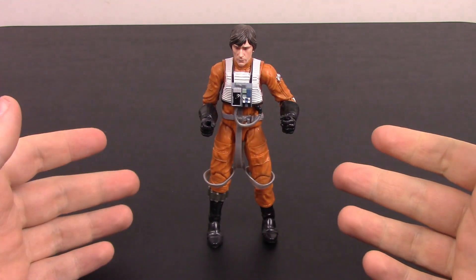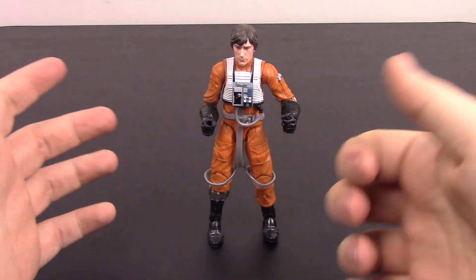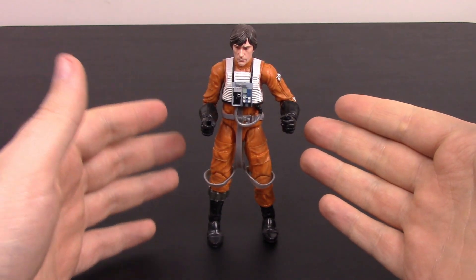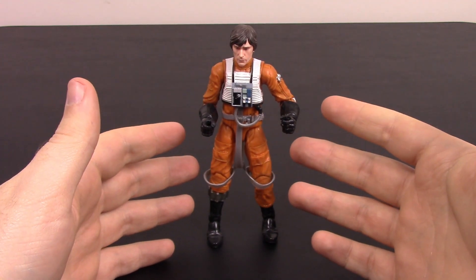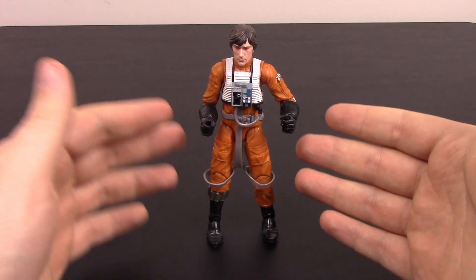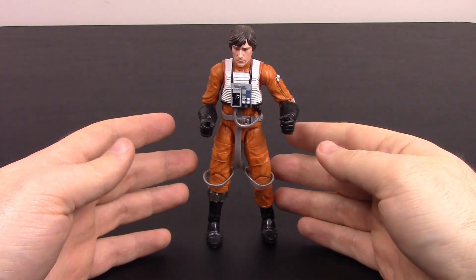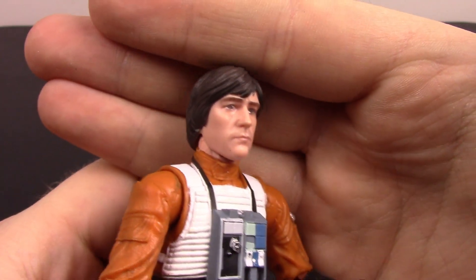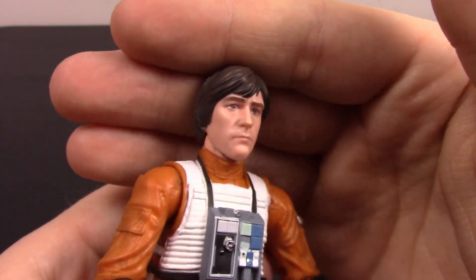Our last figure is Wedge Antilles, the unsung hero of the rebellion. He was the only other surviving member of Red Squadron at the destruction of the first Death Star, the pilot who figured out how to take down the first AT-AT walker on Hoth with the Snowspeeder, and flew alongside Lando inside the second Death Star to help blow it up. Nothing too special in terms of outfit — just a guy in a pilot suit — but the face looks pretty good and close to the actor.